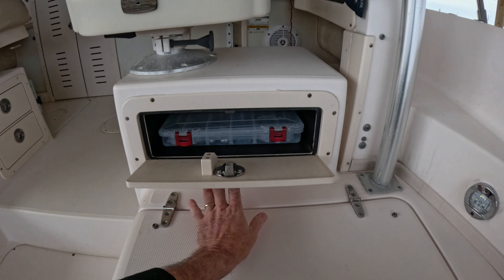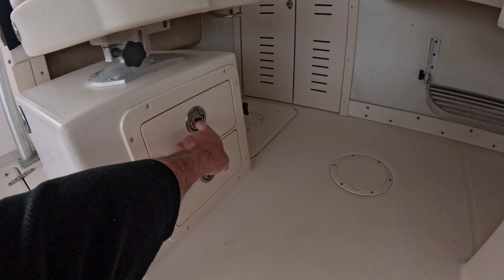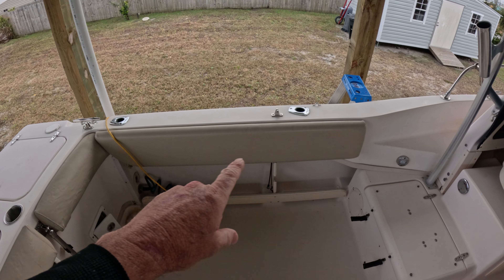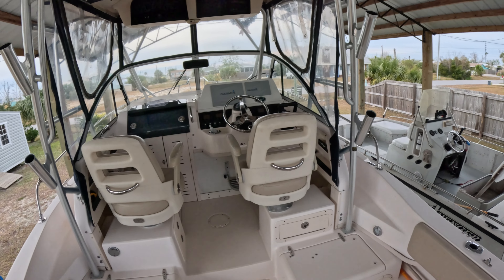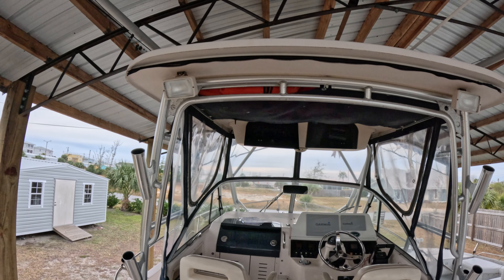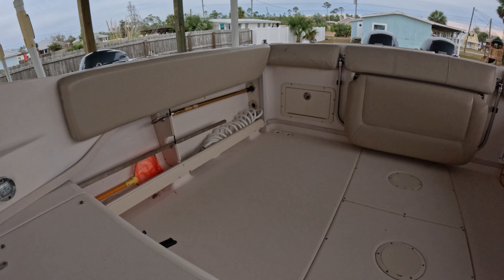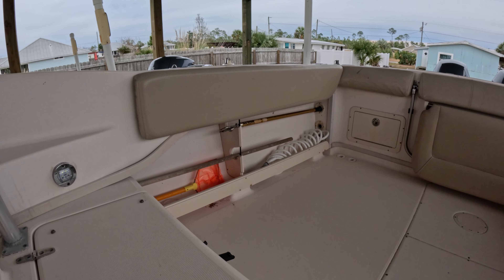Above that we have a tackle storage area that holds two tackle trays, and we also have some drawers underneath the passenger seating. For rod storage, you've got two on each side as well as two on each side of the post for the hard top. You've got spreader lights on top as well as LED lights on either side, and there are two rod holders on each side that can be used for rods — or as you can see, I've used them for my deck brush and my gaff.